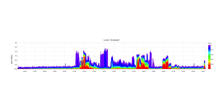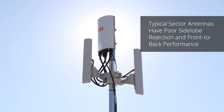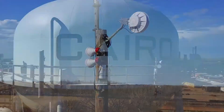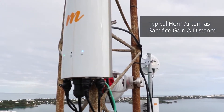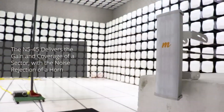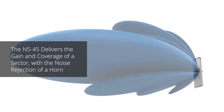Typical high-gain sector antennas support long distance subscribers, but have poor side-lobe and front-to-back performance, introducing unwanted interference. Horn antennas do a better job of managing interference, but sacrifice antenna gain and distance. Mimosa's N5 45 antennas deliver the best of both worlds — all of the gain and ground coverage of a sector, with all of the side-lobe rejection of a horn.